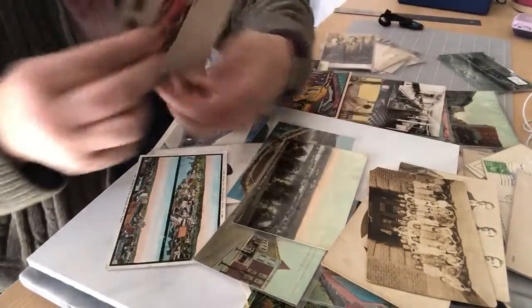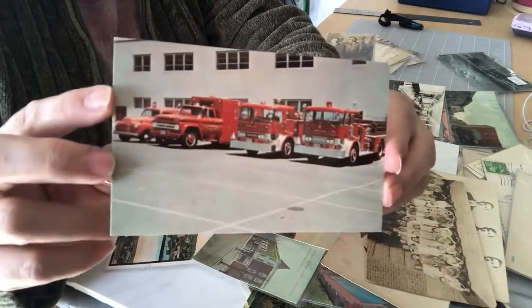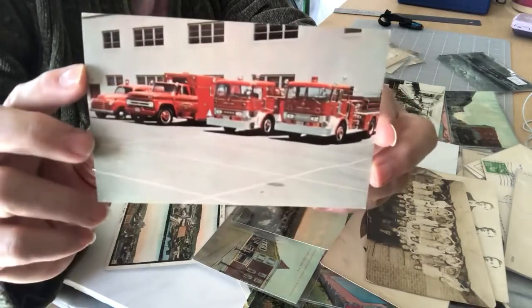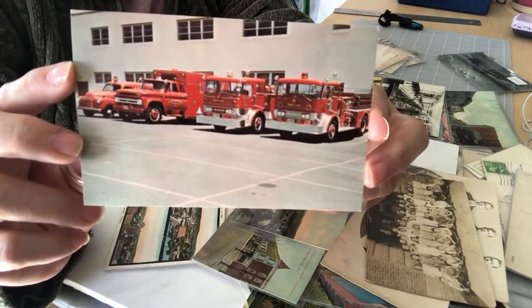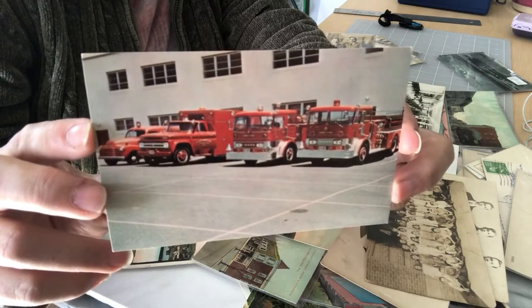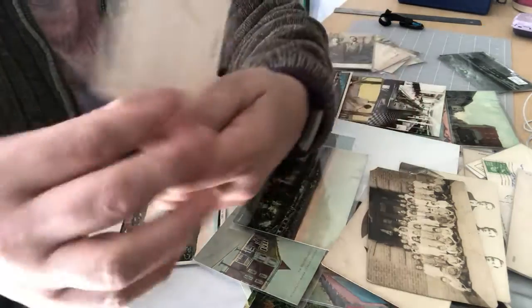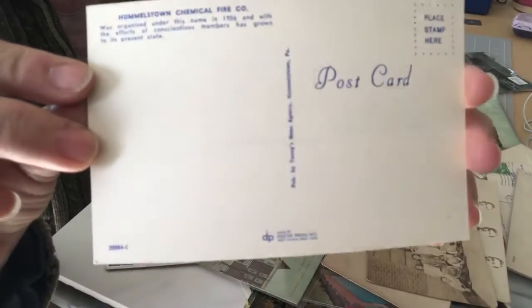Oh, here we go — some fire trucks. This is a chrome postcard of the Hummelstown, Pennsylvania Chemical Fire Company, and here's a shot of their trucks. And that's the back of that.